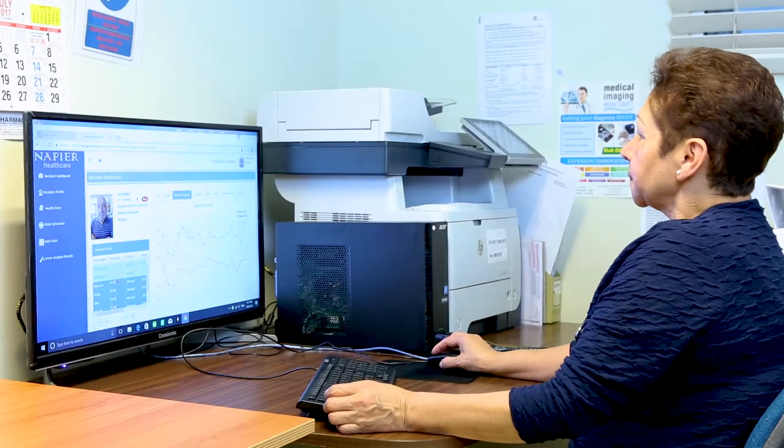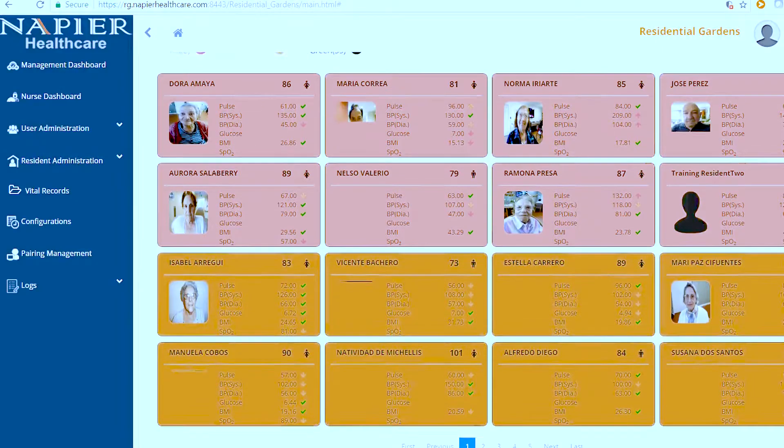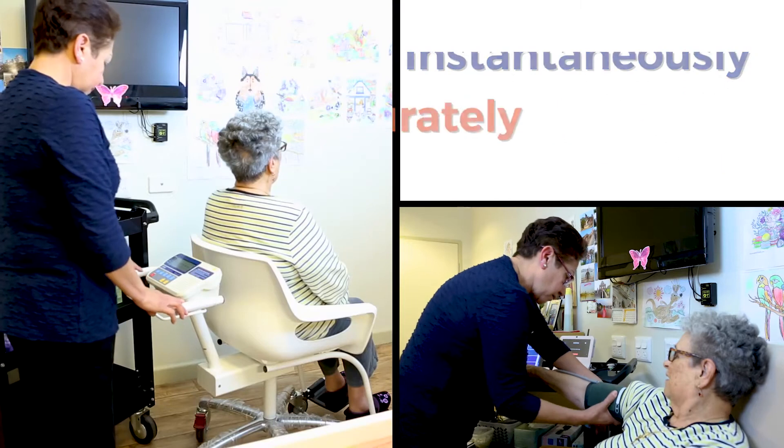The remote patient or resident monitoring system. This is an innovative cloud-based solution which helps aged care centres to monitor and effectively manage residents' medical records instantaneously, accurately and remotely at the click of a button.